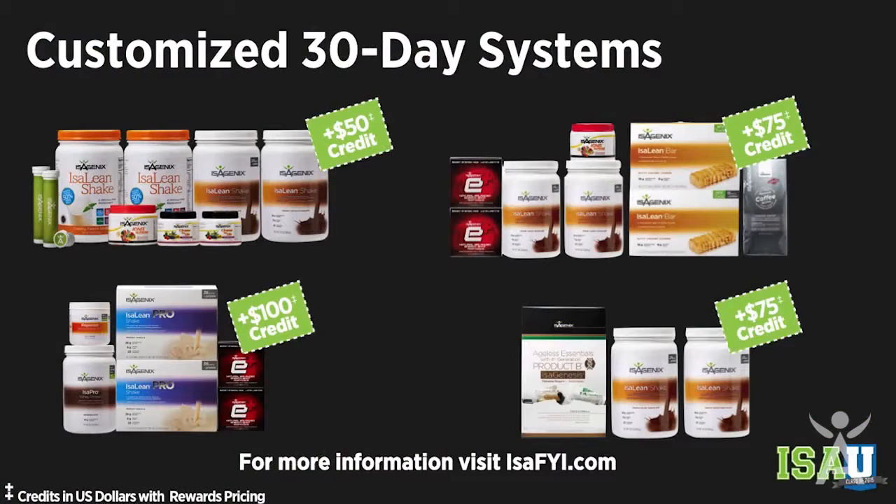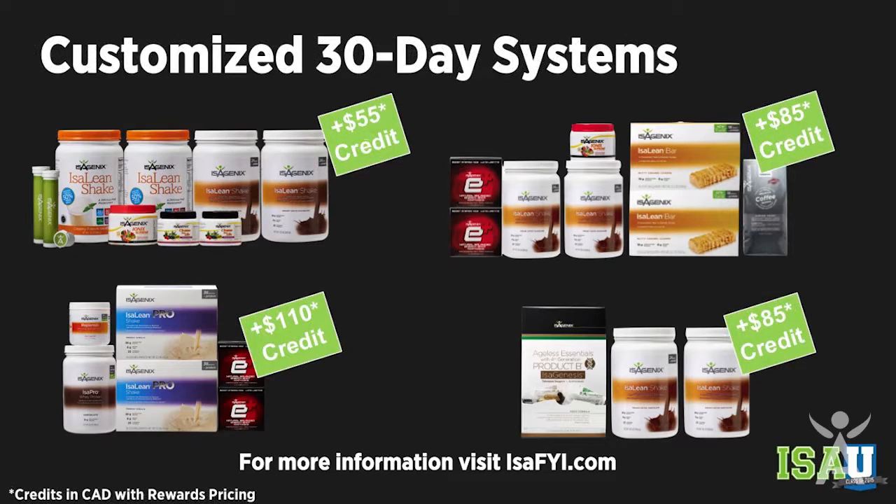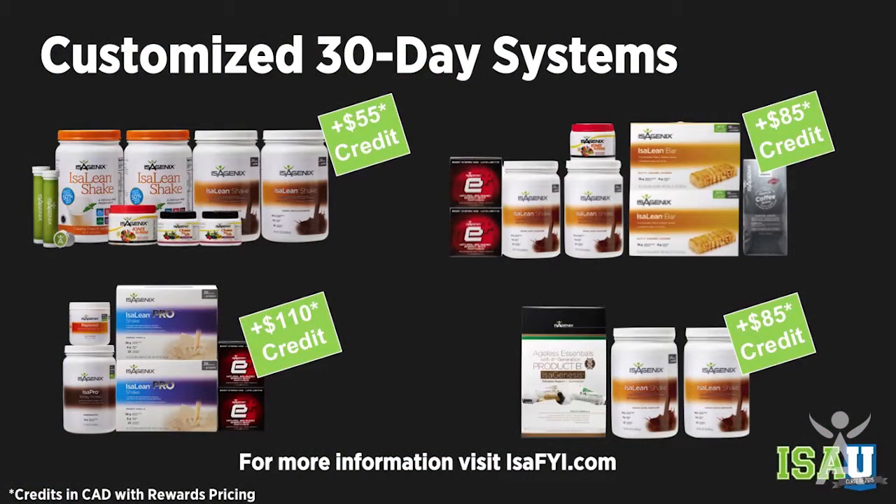Now I want you to start thinking about things in a different light. The customized 30-day systems are fantastic — just released at Celebration. The reason I love these is you're not going to get anything you don't want. As Mr. Coover said, it's really hard to make life changes in just 30 days; it's more like 60 or 90 days to see permanent life changes. You want to set somebody up on a system where they get everything they want and need and then continue. With the 30-day system on the far left, you get a $55 credit.